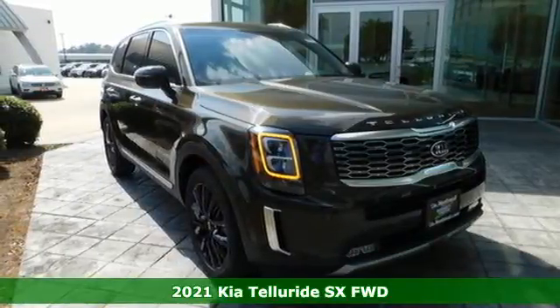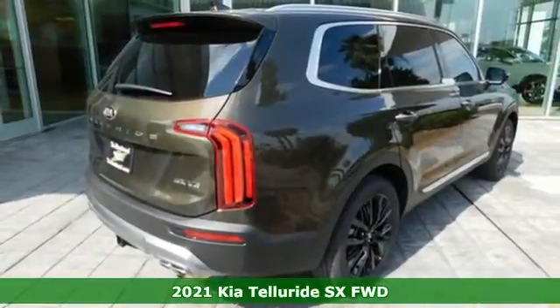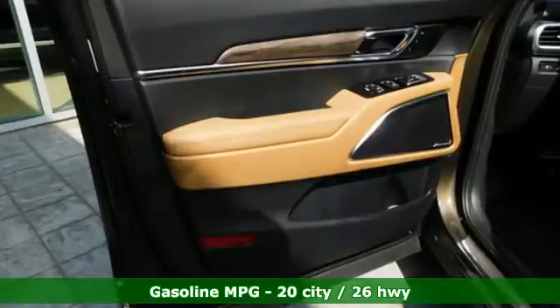It's a new 2021 Kia Telluride. In the Telluride, thrilling possibilities await around any road you choose. And get ready for an impressive combination of features.